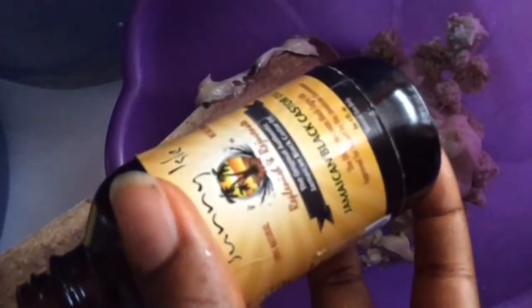Shea butter is also rich in vitamins A, E, and F. We're going to start with our shea butter — I'm placing the chunks of shea butter into a clean bowl. The next ingredient is castor oil — the Jamaican black castor oil.